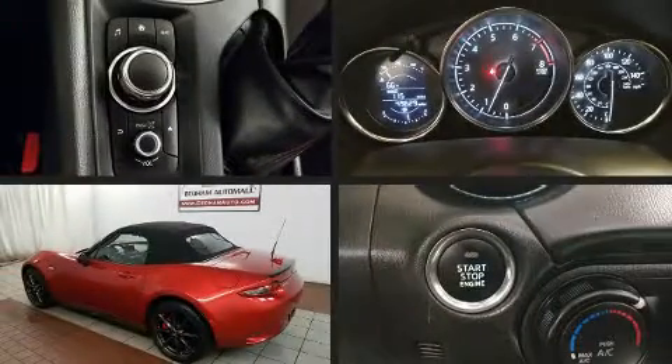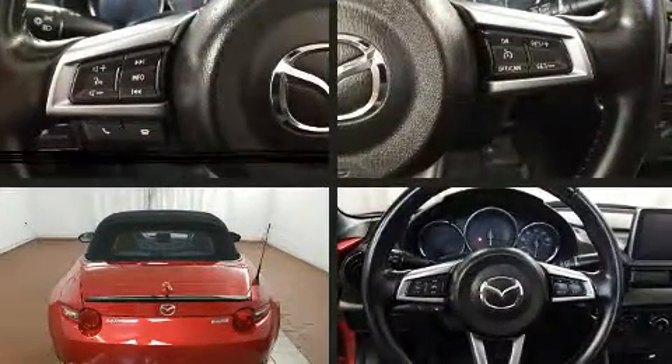Get excited about the 2016 Mazda MX-5 Miata. With fewer than 50,000 miles on the odometer, this vehicle provides excellent value as a pre-owned model.